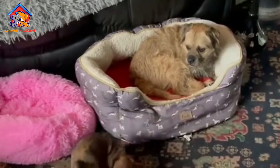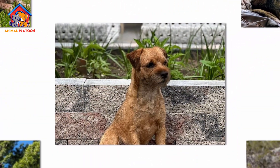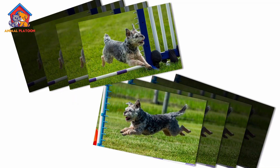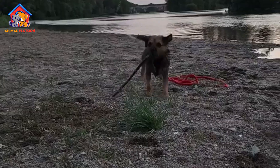While the breed's working role has diminished over time, it has grown in popularity as a family pet due to its friendly and affectionate nature. The Border Terrier was officially recognized by the Kennel Club in England in 1920 and by the American Kennel Club in 1930.